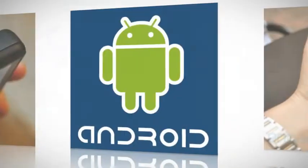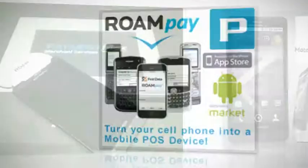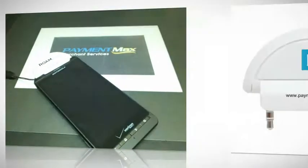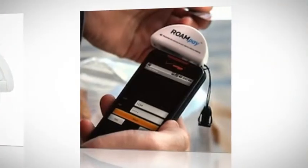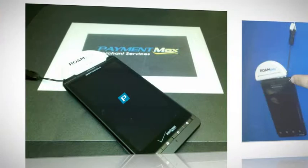The DroidX has a reputation for being one tough phone, big and bad, but bad in a good way. For DroidX owners who use their phones to process credit cards, there is the Roampay app, and it can handle the tough stuff too.